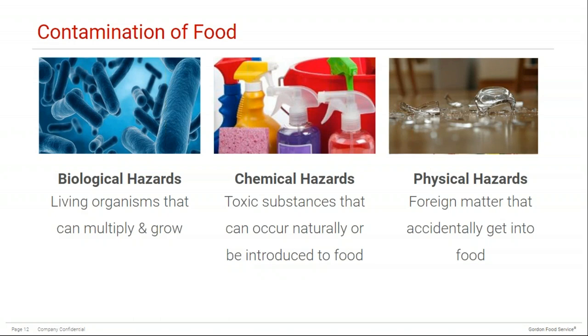There are also physical hazards, which can be glass, debris, hair, nails, staples from packaging, or anything that can accidentally get into food. This is also why we do not scoop ice using a glass cup in the ice machine, as it can break and then contaminate all of the ice. Personal hygiene practices, dress codes, and other rules around personal appearance are also usually in place to minimize the risk of physical hazards.